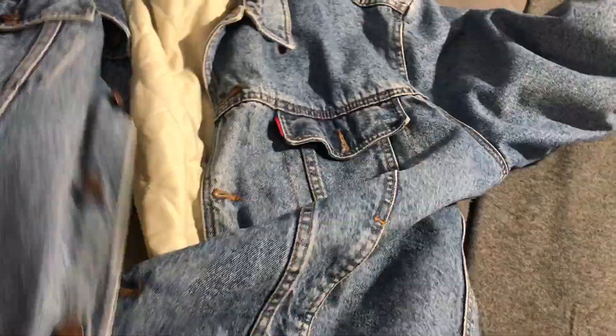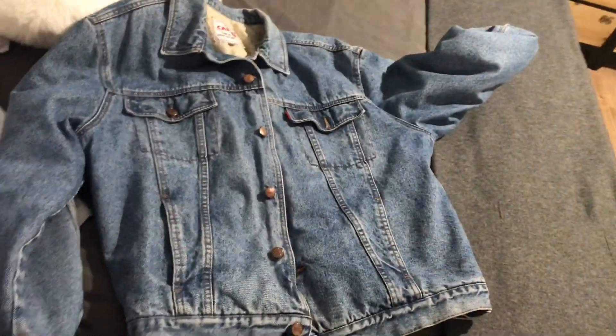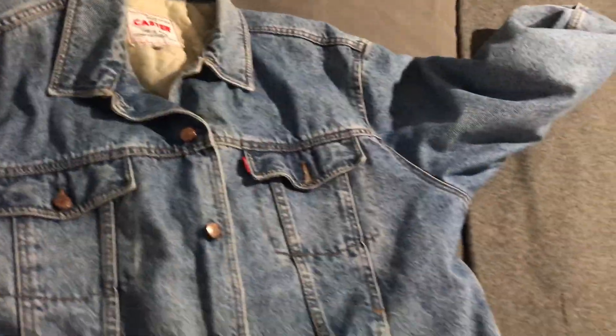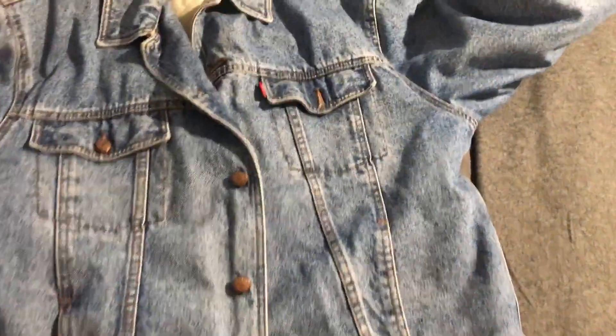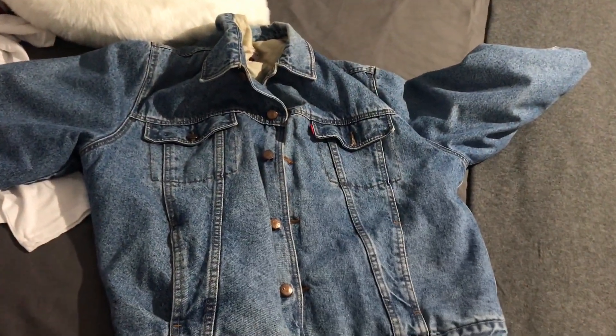Luego otra cosa es esta chaqueta, que es vintage también. Me parece súper chula, así muy grandota. Esta era de mi padre, no es comprada, y tiene creo que más de 20 años. Pero ahora el estilo que se lleva es muy parecido y llevo tiempo queriendo traérmela. El otro día que estuve en casa de mis padres me la traje. Parece rígida pero que va, no lo es, y además es súper abrigadita y muy cómoda.